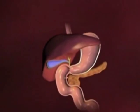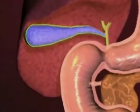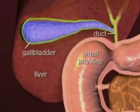The gallbladder is a small sac located under the liver in the upper right abdomen. It acts as a reservoir for bile produced in the liver. When we eat, the gallbladder releases bile to help with digestion.